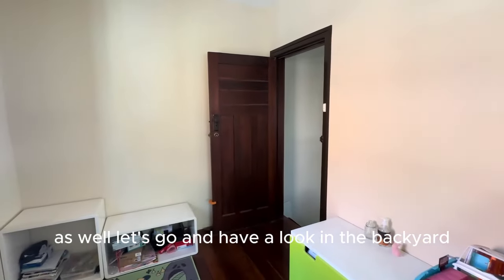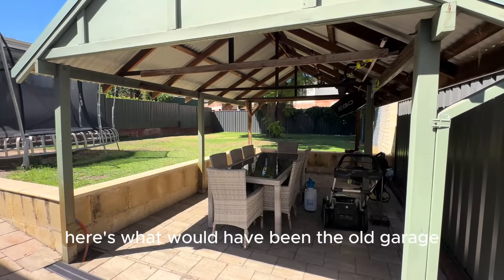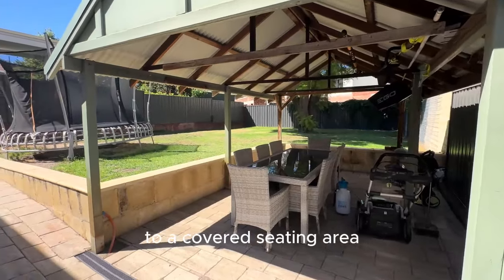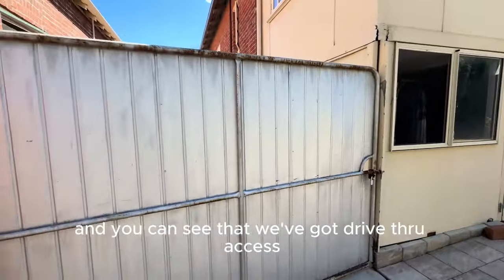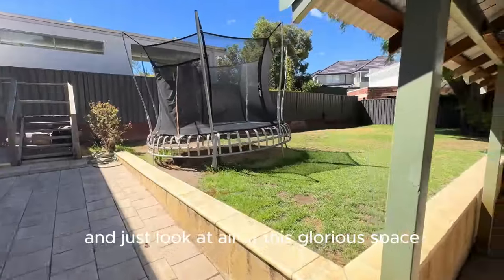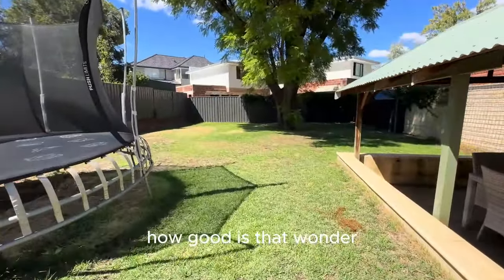Let's go and have a look in the backyard. Here's what would have been the old garage, which the sellers have cleverly converted to a covered seating or dining area. We've got the back of the house, the laundry in there, and you can see drive-through access through those gates as well.